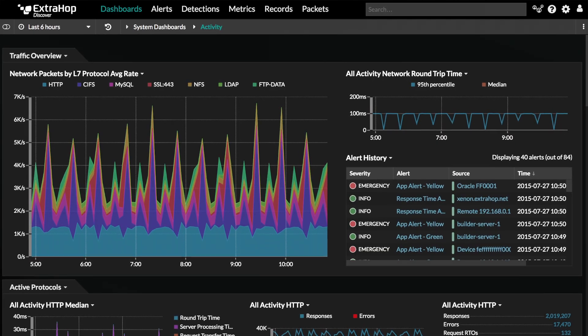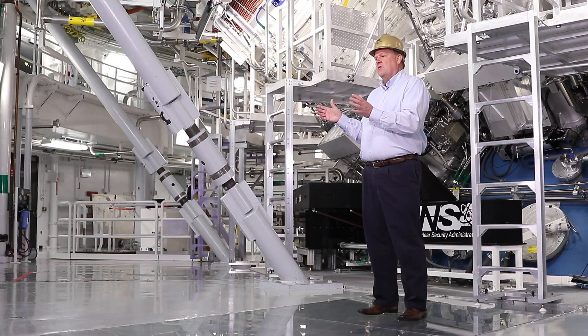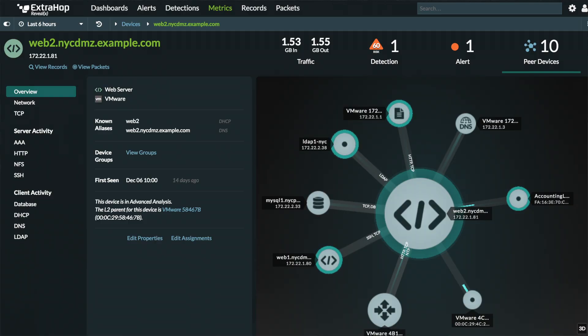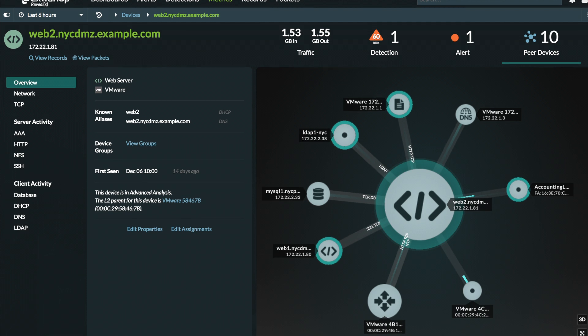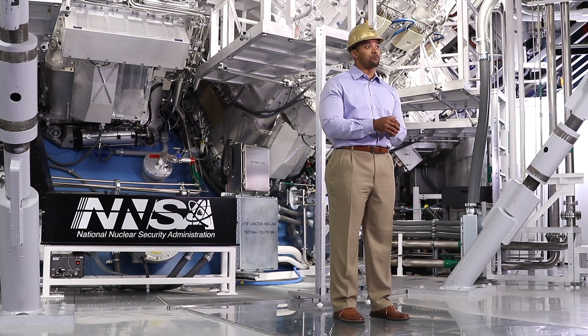With ExtraHop we have better visibility into what is going on, so as the teams come together we're using similar data to make our decisions. Being able to do network analytics, put all that information together, and correlate it has been a game changer for us.